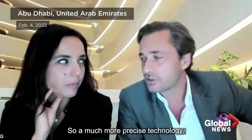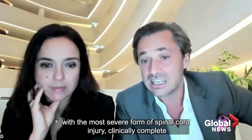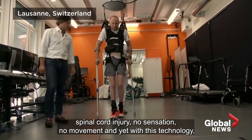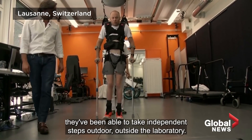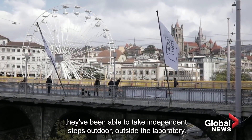A much more precise technology which allowed us to target individuals with the most severe form of spinal cord injury — clinically complete spinal cord injury, no sensation, no movement — and yet with this technology, they've been able to take independent steps outdoors, outside the laboratory.